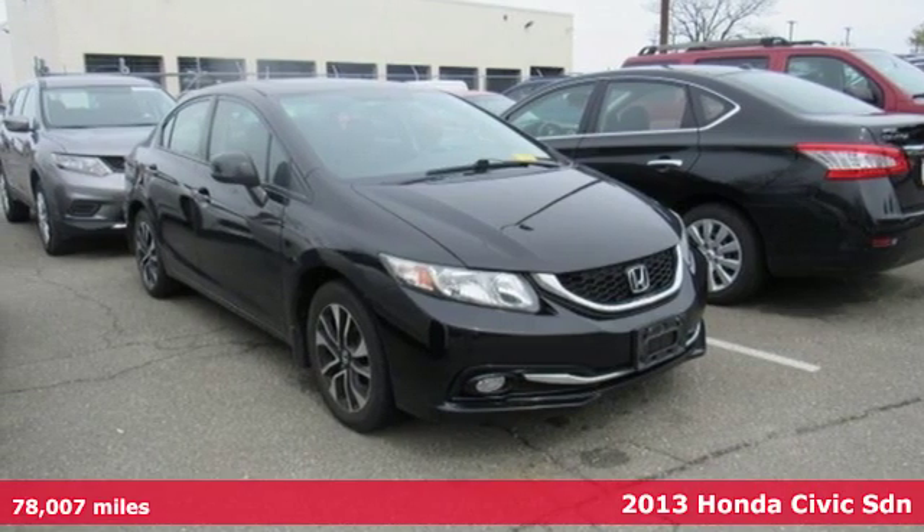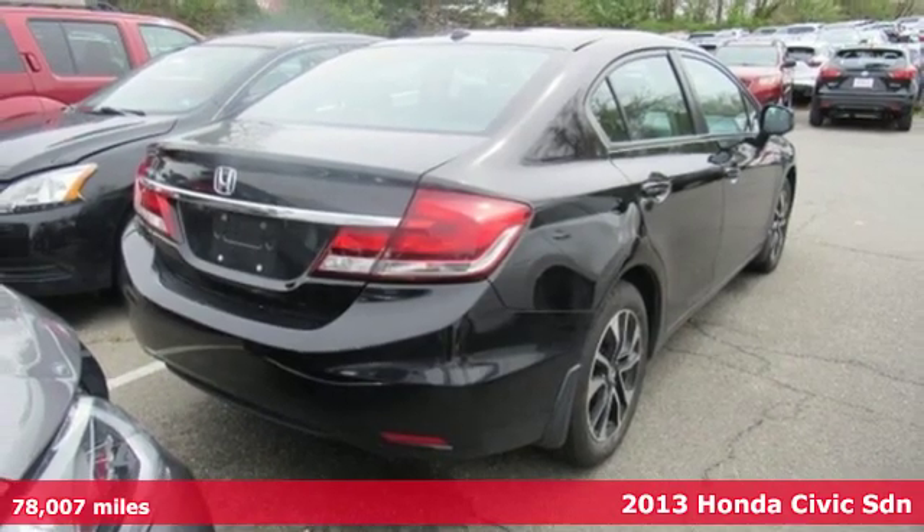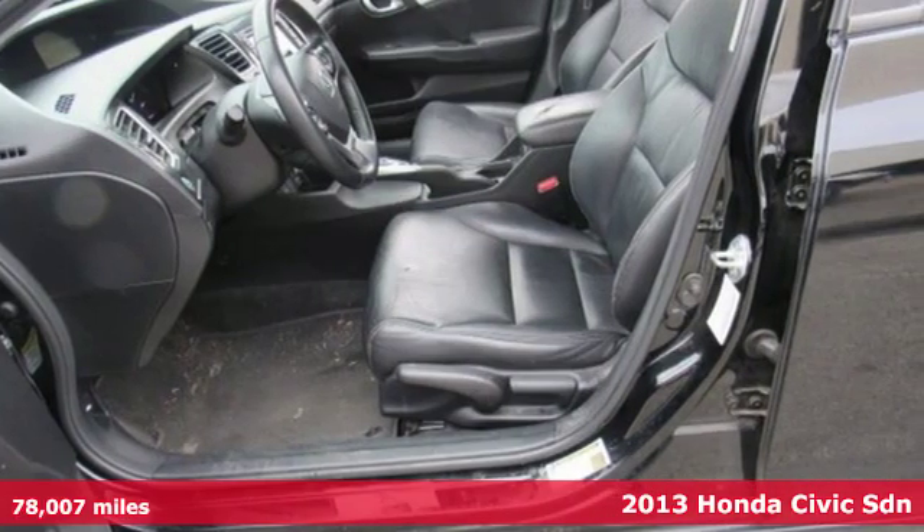Here's a 2013 Honda Civic Sedan. It's Honda, so longevity comes standard. And with features like these, every drive is a pleasure.